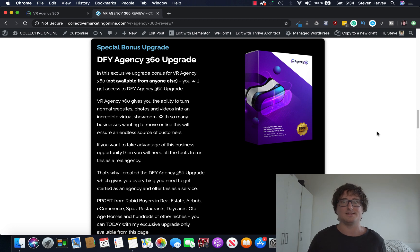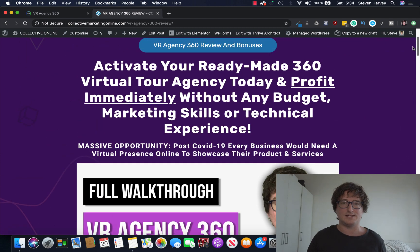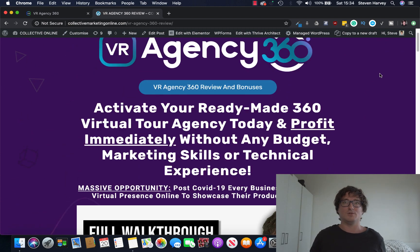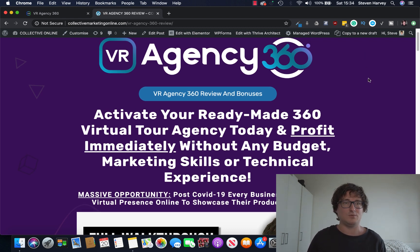The value is insane, and you will get to keep these bonuses even if you decide VR Agency 360 is not for you. So let's take a look at why I've chosen to promote this over anything else recently — because I've never seen anything like it. It's a great agency opportunity and you will be able to make money off this really easily. Let's go inside the dashboard.